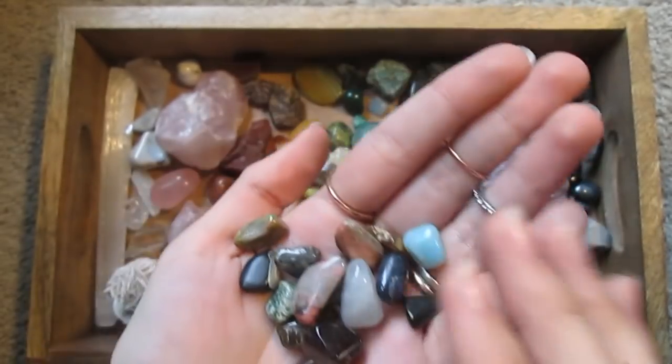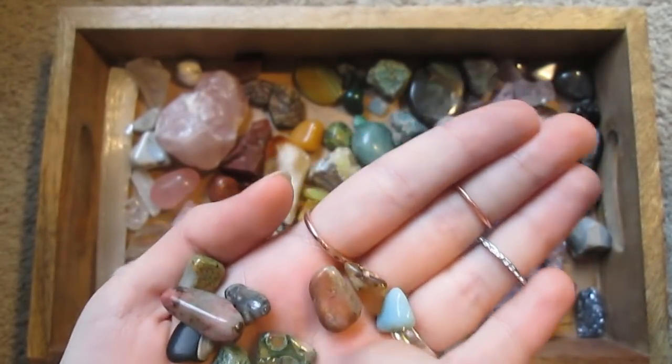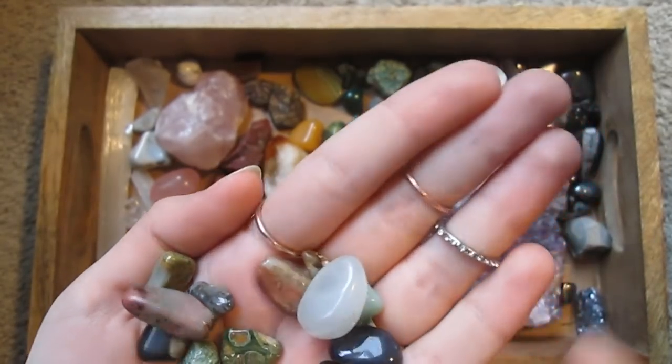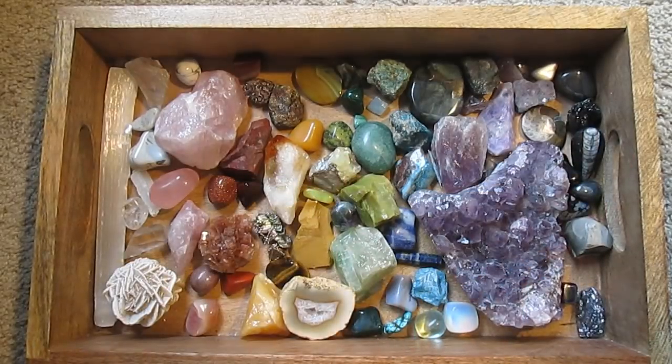You don't necessarily want to put all of these tiny little ones back into the box — they kind of get lost underneath. It's hard to appreciate when you can't see them.